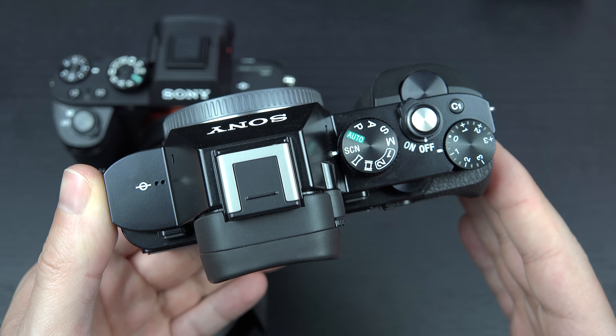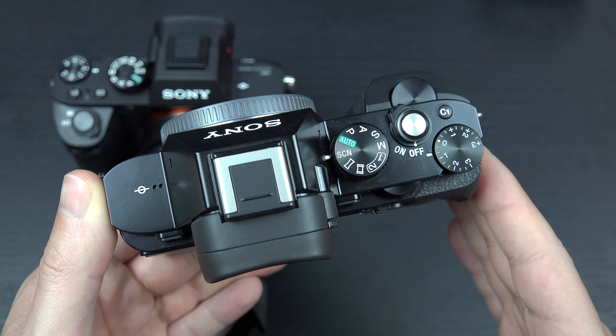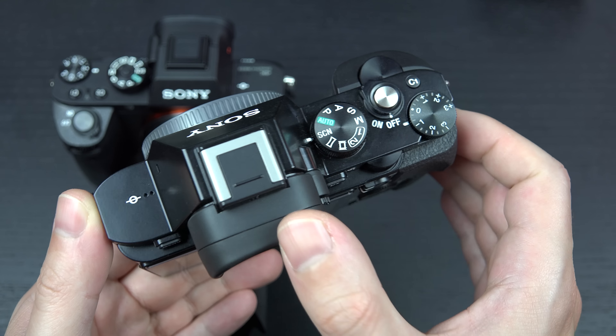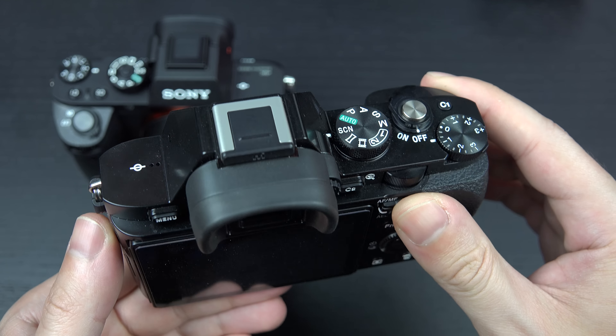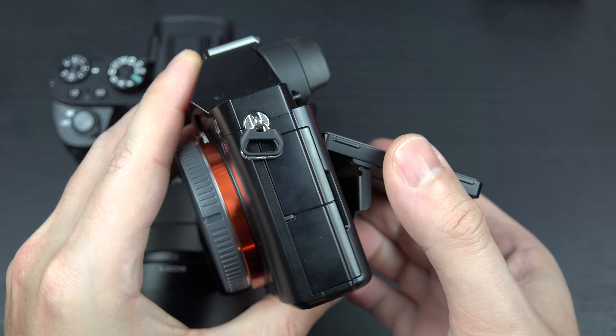Hey everybody, Ed here with the Digital Digest. Today I wanted to share a quick comparison between the Sony a7R Mark II on the left and its predecessor, the a7R, on the right. The a7R launched last year and was a digital imaging feat — the first full-frame mirrorless interchangeable lens camera with a 36-megapixel sensor.